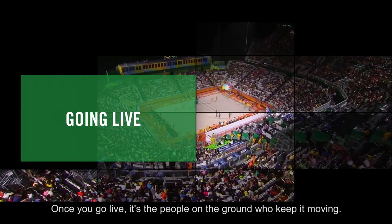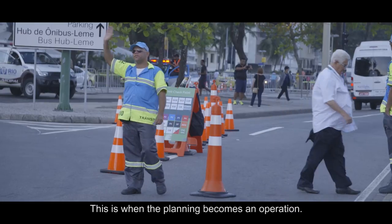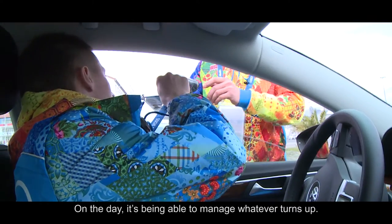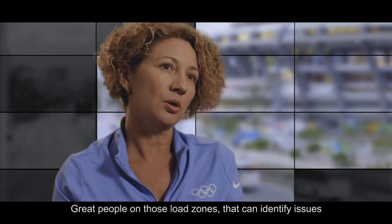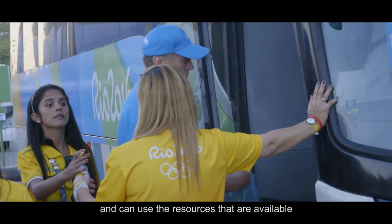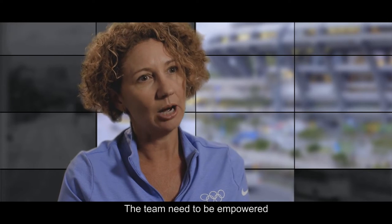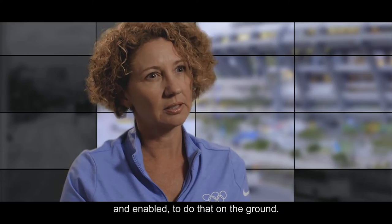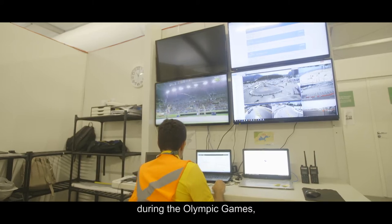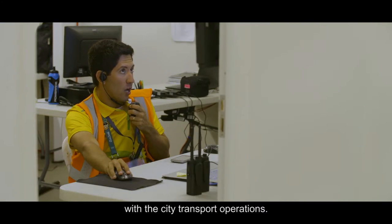Once you go live, it's the people on the ground who keep it moving. This is when the planning becomes an operation. On the day, it's about being able to manage whatever turns up. Great people on those load zones who can identify issues and use the resources available to move people where they need to be is critical. The team need to be empowered and enabled to do that on the ground.